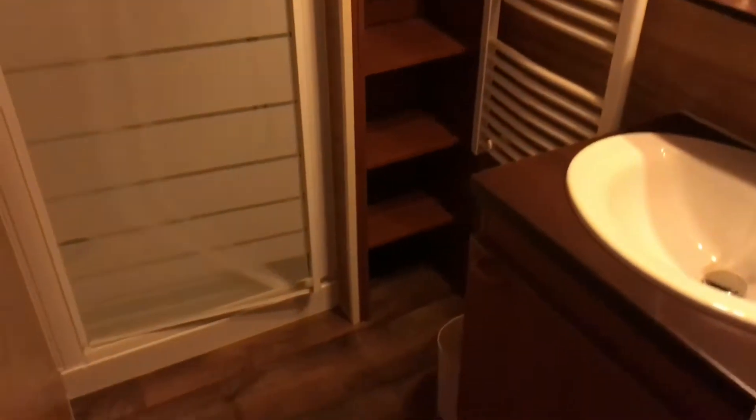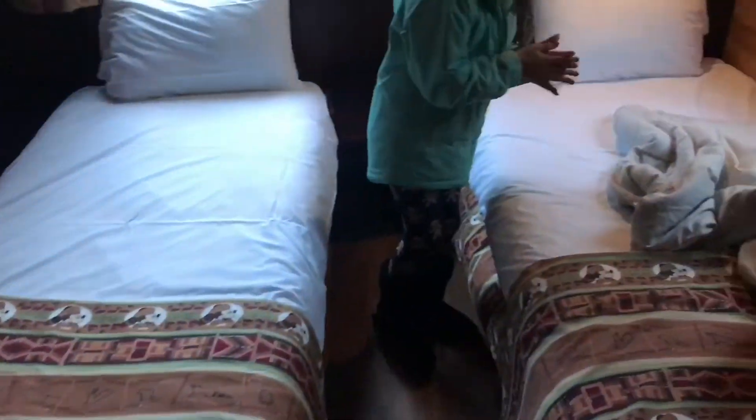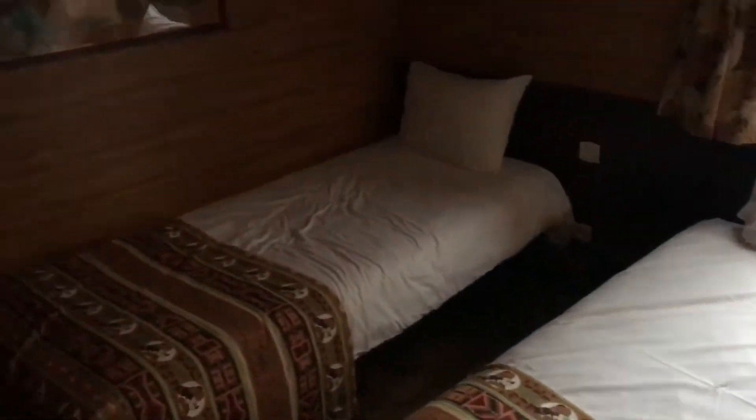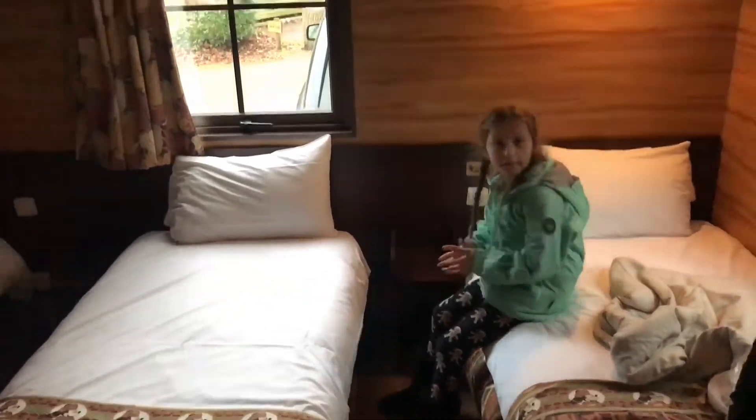Do you want to see this bedroom? You've got three beds — quite nice. I'll end up sleeping in here if you ask me. That's a toilet, and there's a separate toilet in the shower room.